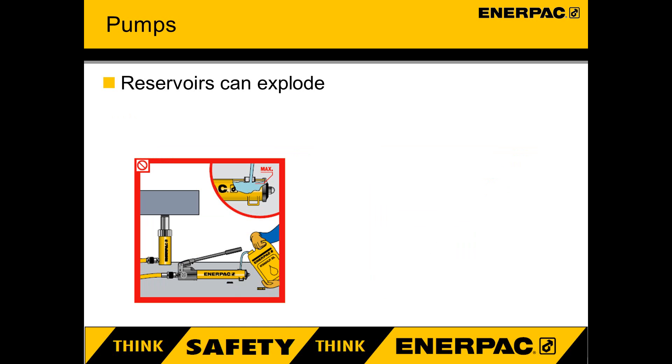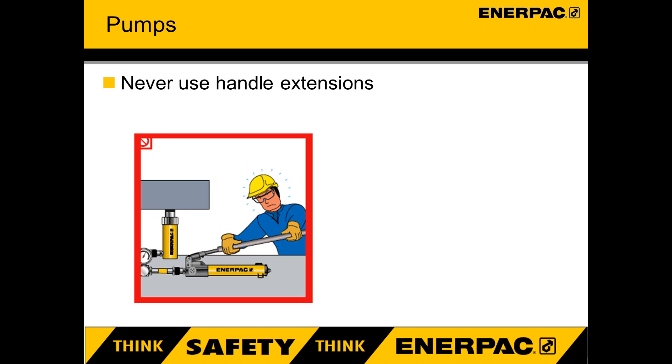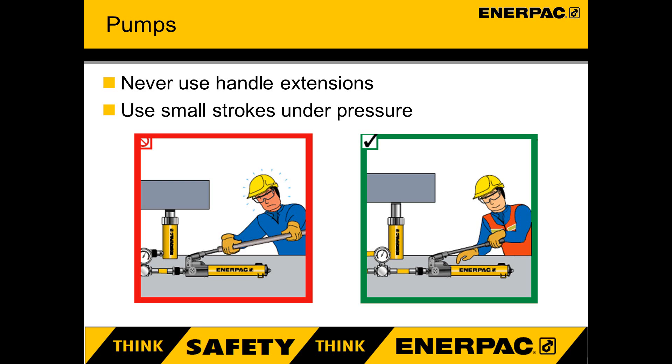Let's take a quick look at pumps. Unvented reservoirs can explode if overfilled. This occurs when cylinders are not fully retracted before topping up the reservoir, resulting in flying debris and spraying oil. It is important to top up with the correct Enerpac oil only when the cylinders are fully retracted, and then only top up to the correct level. Hand pumps are designed to be stable during operation — never add handle extensions, as it is dangerous and unnecessary. The Enerpac Ultima pump range has been designed with lower handle efforts. For best performance, operate the pump handle at moderate speed. When the handle gets hard to push at high pressure, take short strokes — the maximum leverage is obtained in the last five degrees of the stroke.